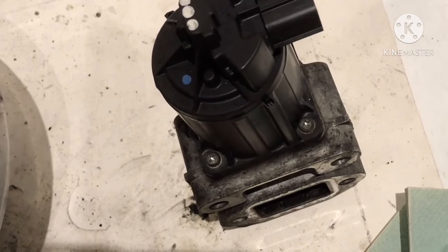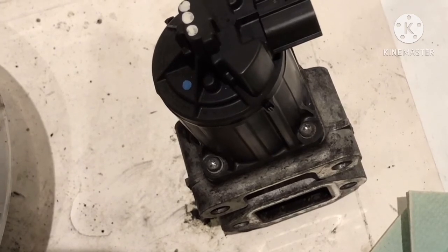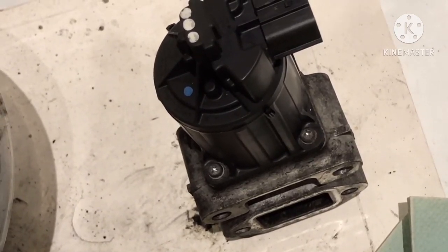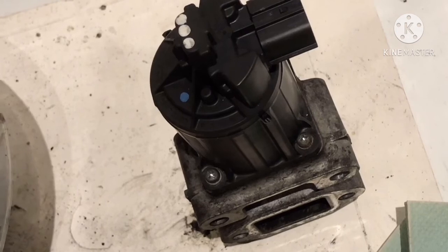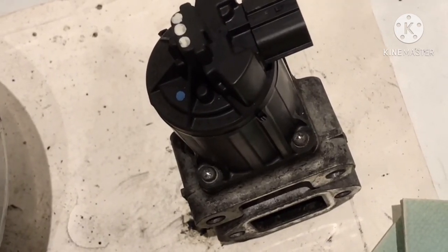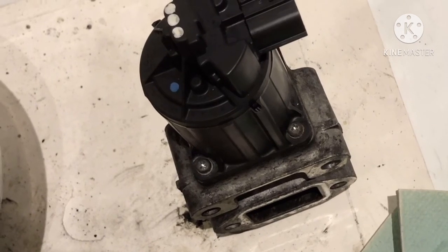My next step will be to clean out the part that leads from the EGR towards the intake manifold. As you've seen earlier, it really could do with some serious cleaning — it's just totally caked up. Now that I've done half the job I might as well do the other half.